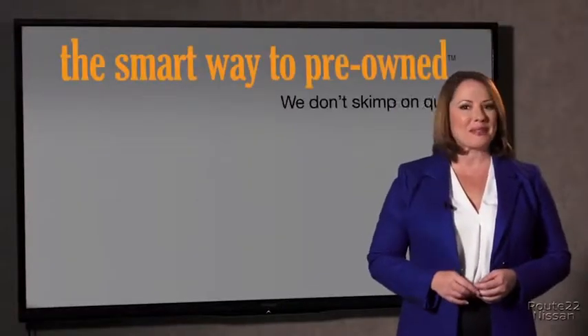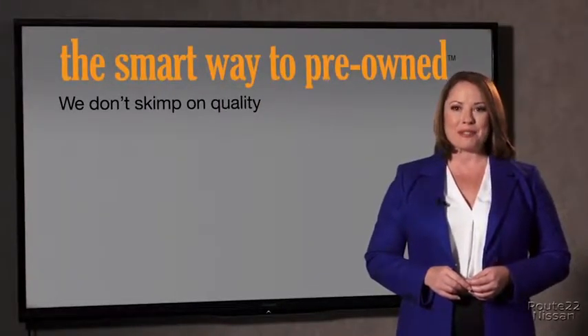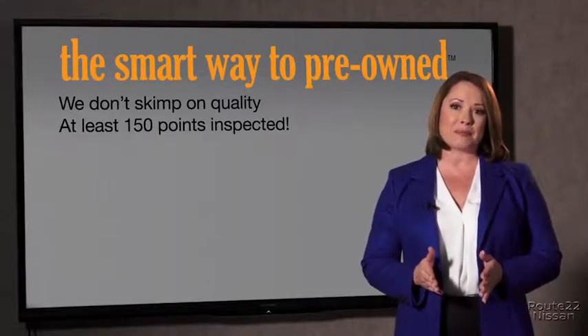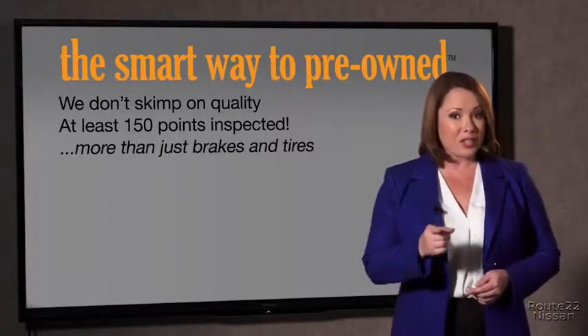Your loved ones should be more important than that. That's why we don't skimp on quality. All of our pre-owned vehicles go through at least a rigorous 150-point inspection, checking more than just brakes and tires. The best thing I like about Smart Way Pre-Owned, besides the great price I got, is that I know I bought a good car.